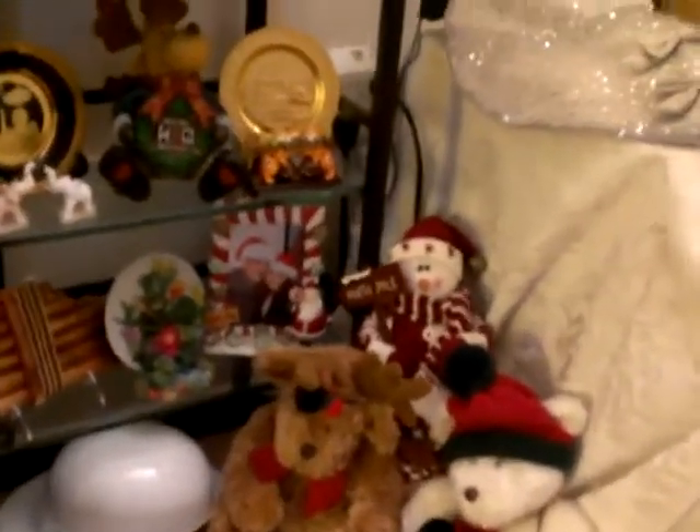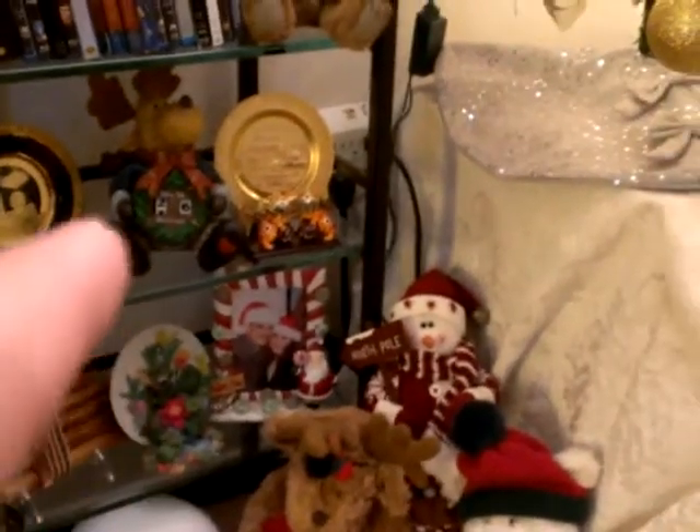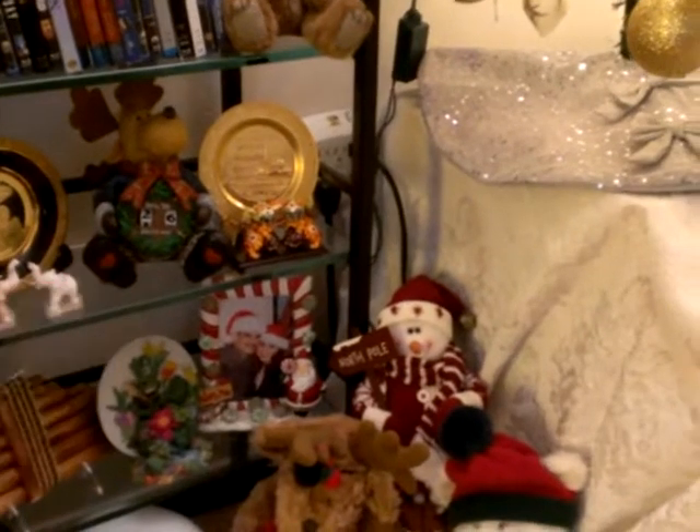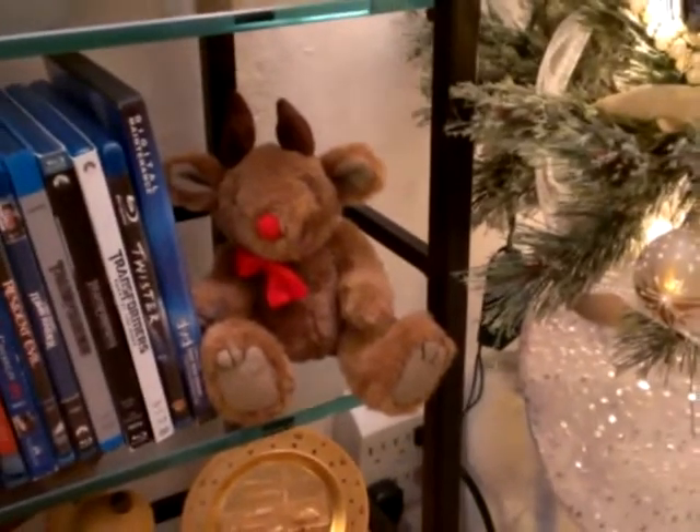There's a Christmas photo of my husband and I. There's my little deer that tells how many days are left — I haven't fixed the days yet, but you're supposed to just turn the little thing and put how many days till Christmas. And then my little reindeer here, this is a Target reindeer I've had for many years.